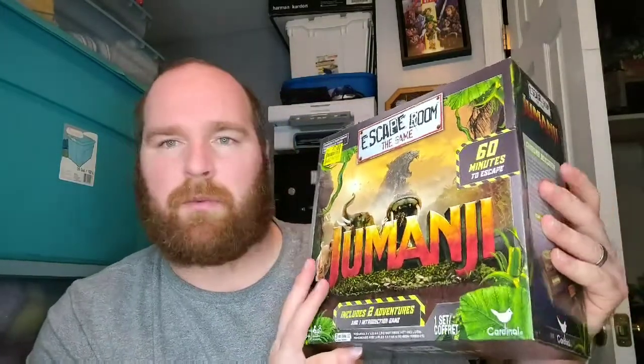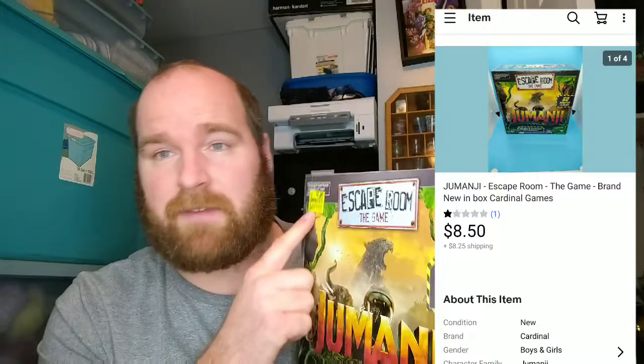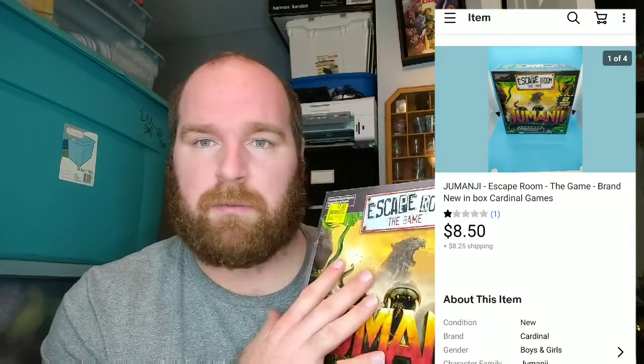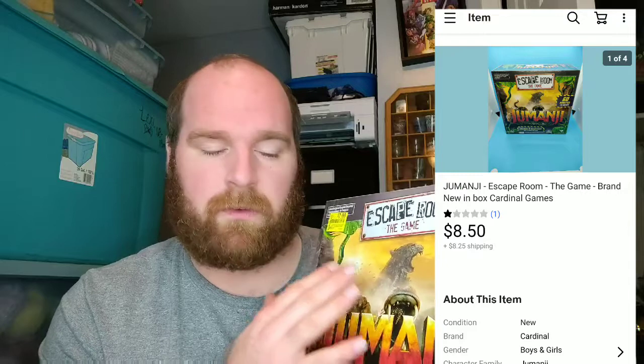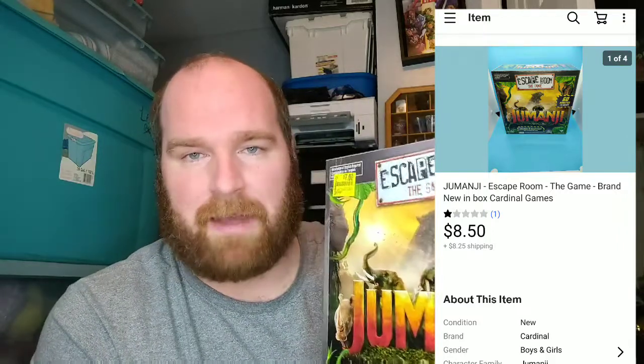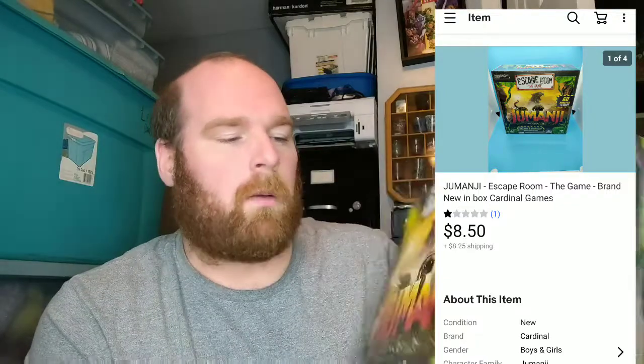I've talked a few times about this Jumanji Escape Room game. I paid $7 for it, and as I've said in other videos, I'm either losing money or just barely making any money on these. I believe this was the last one I had, so I'm glad to see them go. It was a retail arbitrage pickup that I regretted within a couple days after getting them — I should have just left them there. But I'm glad to see the last one go.